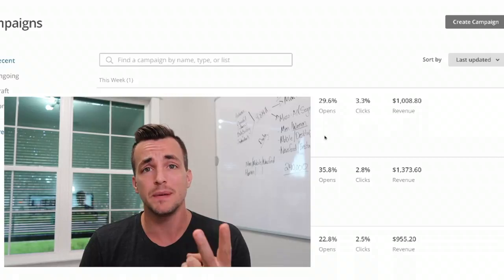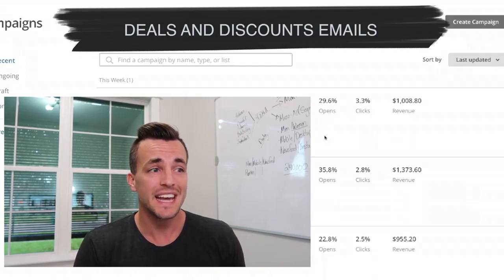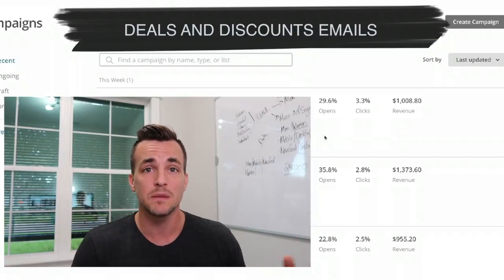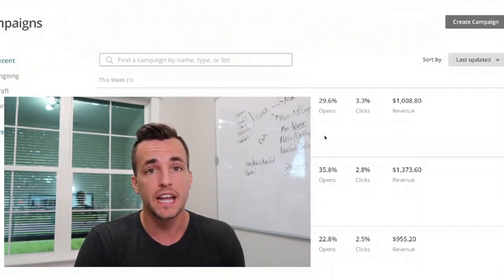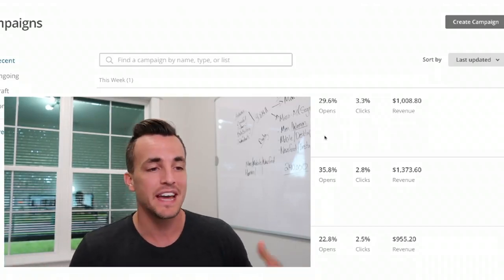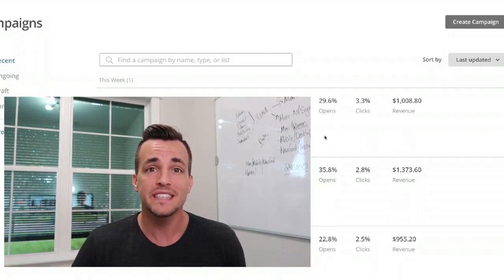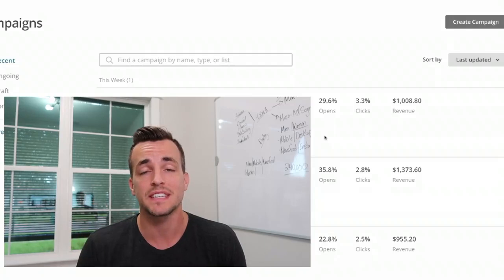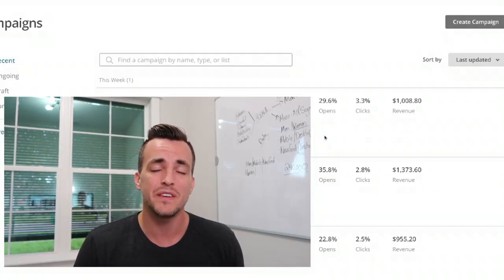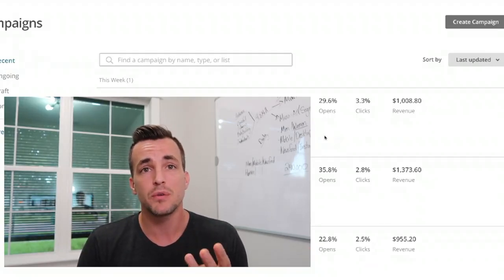Tip number two is deals and discounts. If you look at a calendar, almost every single month has one or two random holidays — Black Friday, Christmas, Halloween, Independence Day, Father's Day, Mother's Day. All of these are reasons for you as a product owner to have sales, deals and discounts on your store. What I like to do is send out an email giving people 10-15% off or free shipping on certain products.